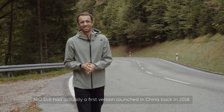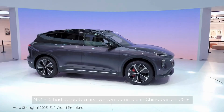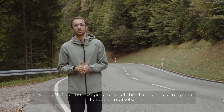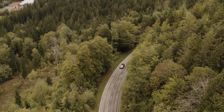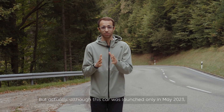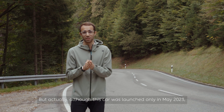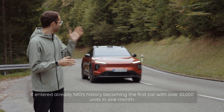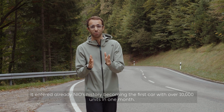The NIO EL6 actually had a first version launched in China back in 2018. This time NIO developed the next generation of the EL6 and it is arriving in European markets. Although this car was launched only in May 2023, it already entered NIO's history by becoming the first car with over 10,000 units sold in one month.